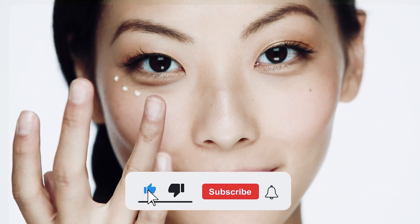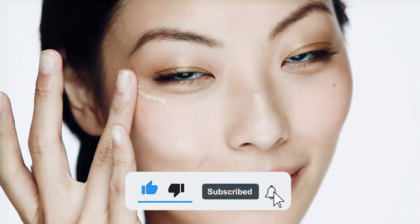If you're new here, we post skin education and skincare product reviews on this channel, so make sure to subscribe and hit the notification bell so you never miss another video.